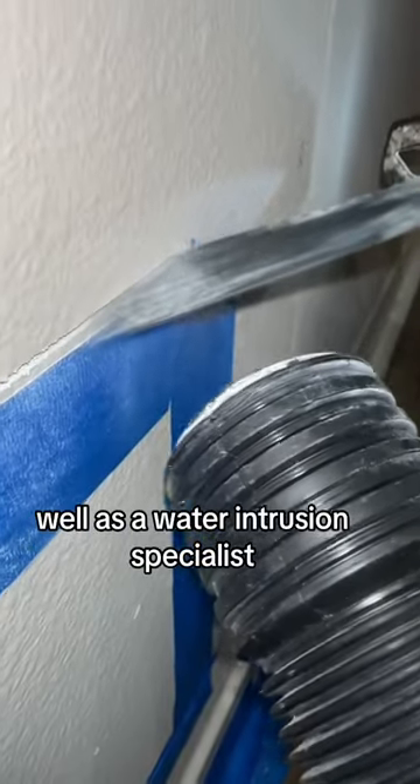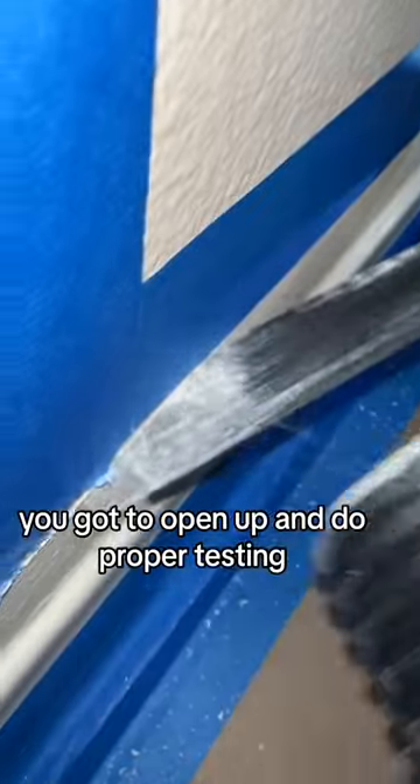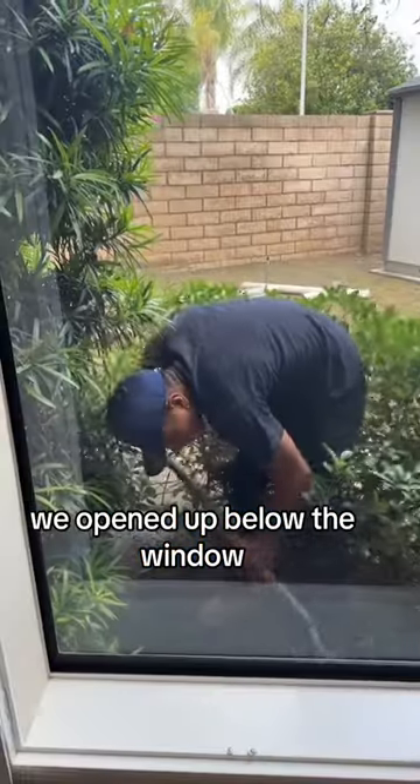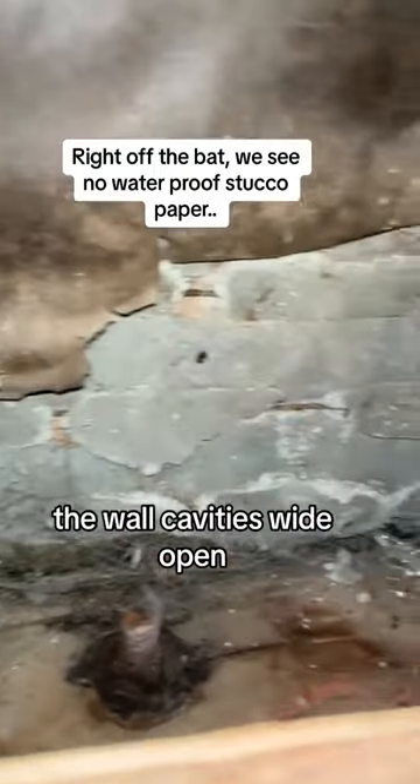Well, as a water intrusion specialist, you can't make assumptions — you've got to open up and do proper testing. And that's what we did here. We opened up below the window, and we also dug on the outside in preparation of our water test. As you can see, the wall cavity is wide open.